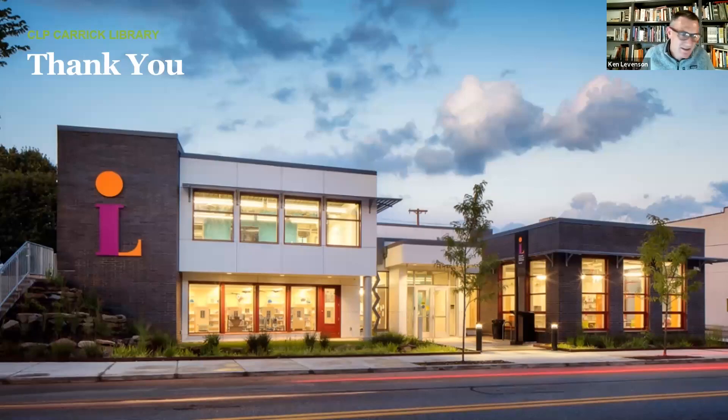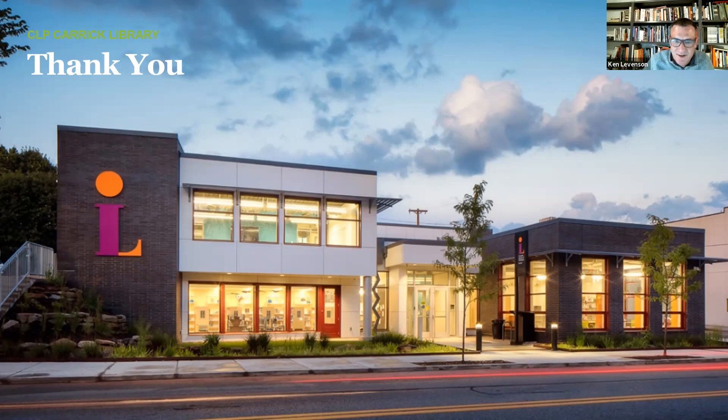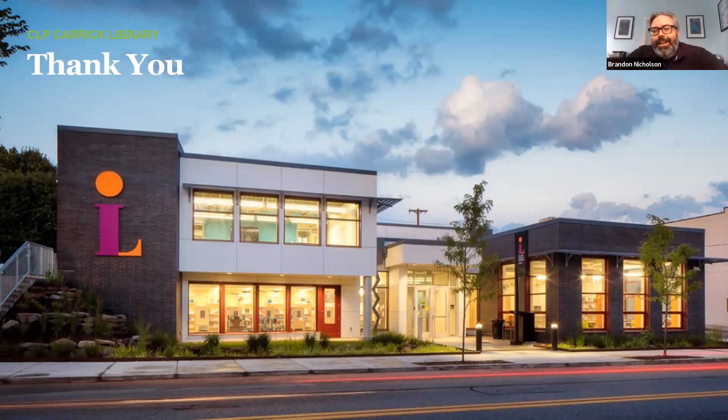Thank you, Brandon. Terrific — it's a beautiful project. If folks want to type questions into the chat, happy to pull them out. One thing I was thinking about was that this is not a cube by any stretch of the imagination — it's quite a bit of articulation to the volumes. What was the push and pull working with the PHPP on that? Did it really drive you to step back and reconsider?